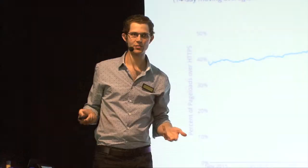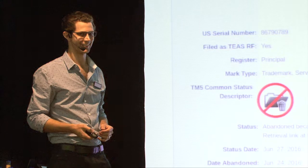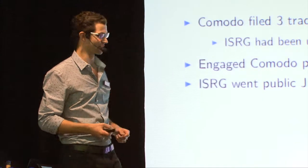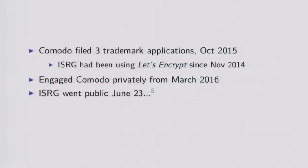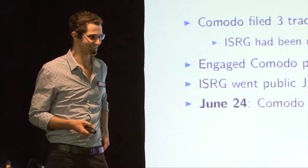So what do the incumbent CAs do in the face of this sort of disruption? Hilarious things, is what. Comodo, one of the large CAs, decided to register the Let's Encrypt trademark - they had three trademark applications for Let's Encrypt filed in October 2015. The ISRG had been using the Let's Encrypt brand since 2014. For three months from March last year they were engaging Comodo privately over this and getting nowhere. So on June 23rd they posted a blog post basically saying look, this is what's happening, we've had no luck talking behind closed doors to Comodo, so we're putting it out there. The internet exploded. And on June 24th, they filed for express abandonment of their trademark applications.